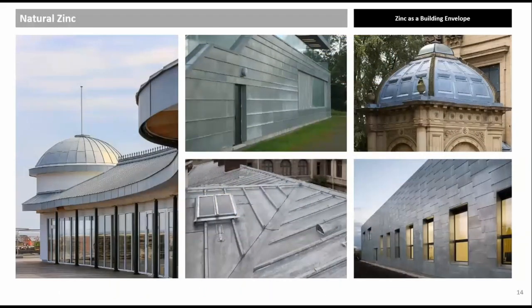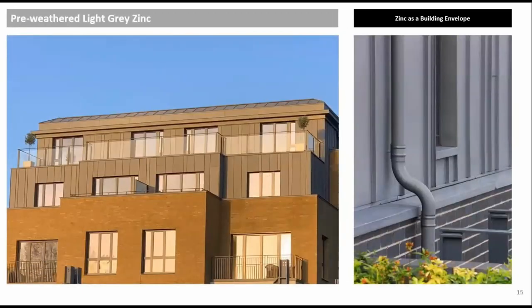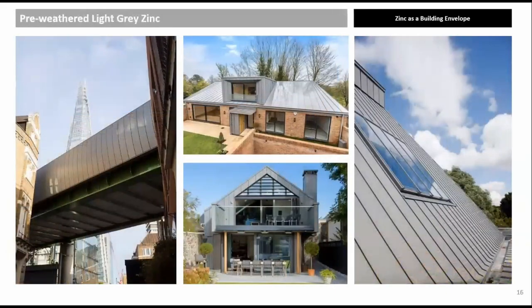Natural zinc was the only option until 1978. It is shiny but forms a patina when it reacts initially with water and then carbon dioxide. After three to ten years, an even mid-gray patina is formed, though it takes time to become uniform. Pre-weathered light gray zinc imitates naturally weathered zinc through a phosphatation process and changes very little over the lifetime of the roof or wall. Whilst not a painted finish, it is closest to RAL 7037. Examples include Borough Viaduct, Winchester House, and Sevenoaks School.